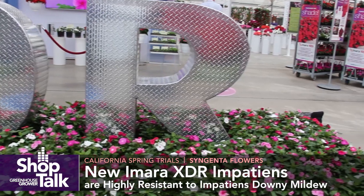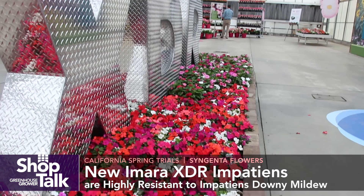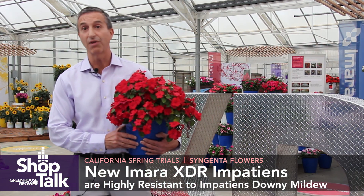The short version of XDR is that it stands for extra disease resistance, but there's a whole lot more that goes into making an XDR product. In particular, there are three criteria that any product from Syngenta must fulfill before they are approved as an XDR product.